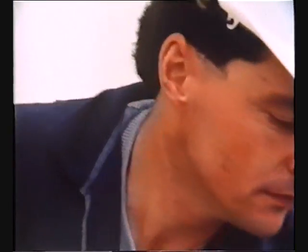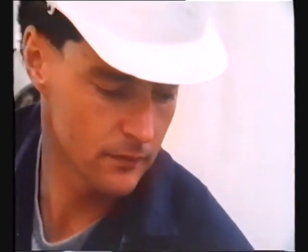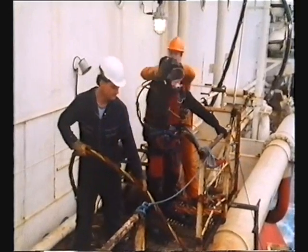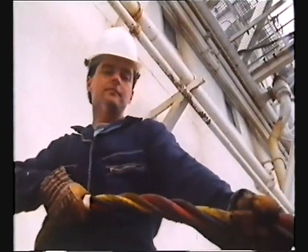Generally, the tender should not immediately haul in the umbilical but wait for instructions. Depending on the diver's situation, the supervisor may order the tender to haul in the umbilical before the standby diver reaches the casualty. But he must be prepared to stop quickly should the diver stop breathing. The standby diver enters the water. How he deals with the situation will depend on his training, his experience, and his ability to cope in an emergency.